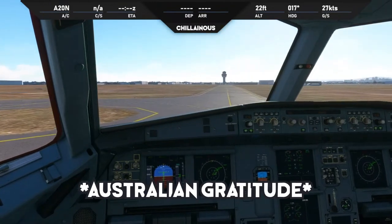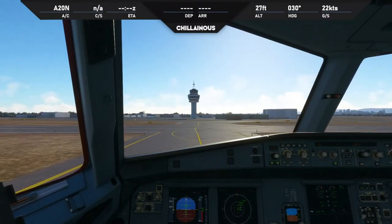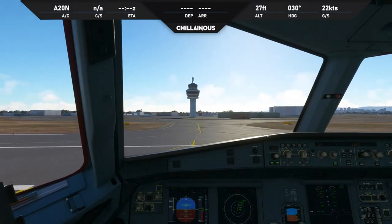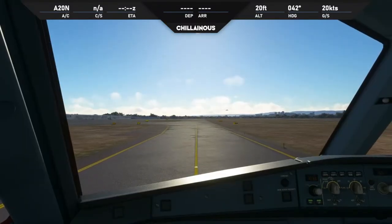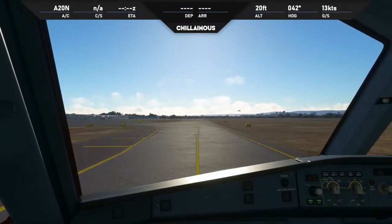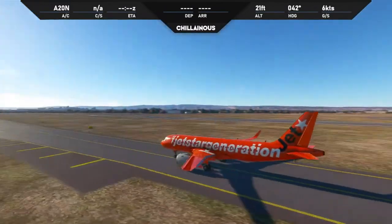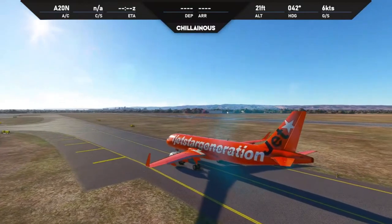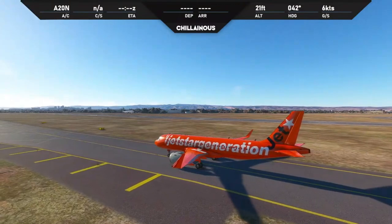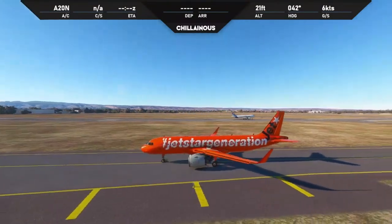No worries mate, enjoy the rest of your morning. Australians are so chill, and I live here. I'm so happy I live here. There's 420 coming in to land. I'm going to slow right down here because I really just want to see his landing. Oh man, that is laggy. Looks like he did a lot better than me though.